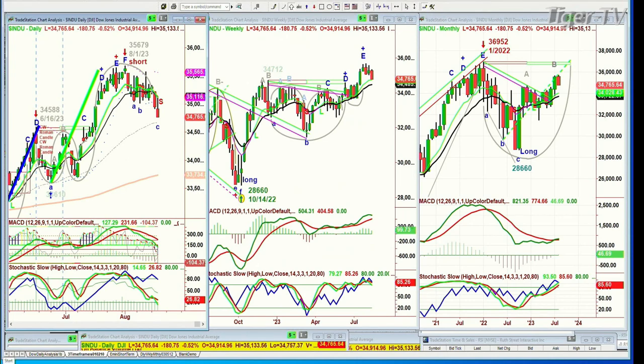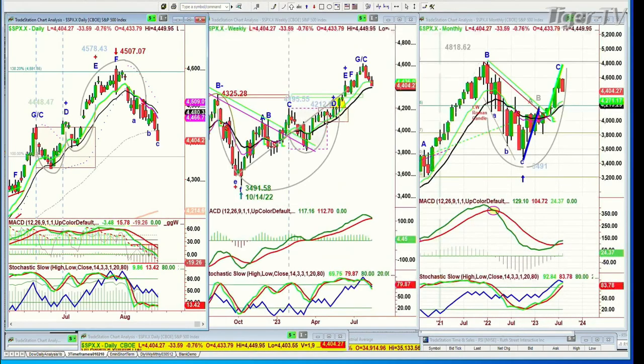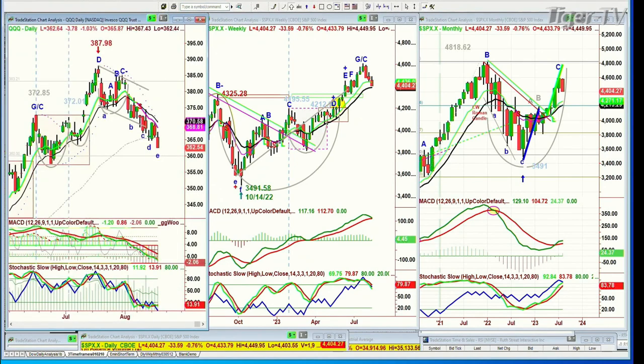The S&P closed down as well, quite sharply — down 33 at 4,404. This is now below its 50-period moving average and in a sell mode. The 3,980 level is going to be the next key support level, and resistance is at 4,436.